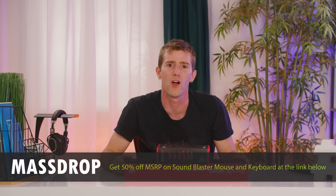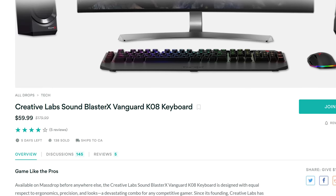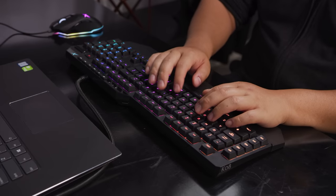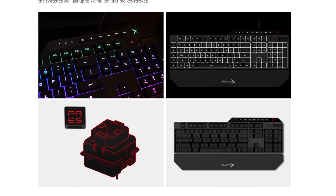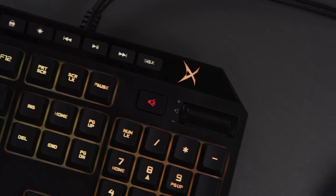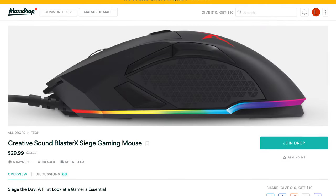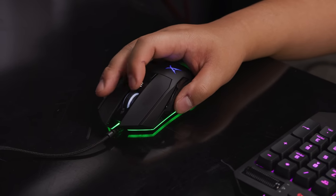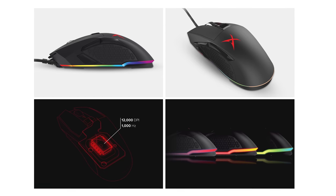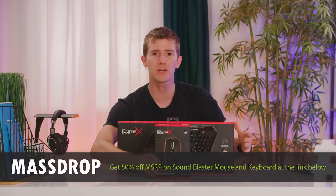Speaking of gaming, Massdrop is featuring some gaming peripherals. They've teamed up with Creative and are selling their mouse and keyboard at 50% off retail. There's the Vanguard K08 keyboard with Omron mechanical switches, 109 customizable RGB keys, dedicated macro keys, a roller wheel volume control, media keys, and a removable wrist rest. There's also the Siege M04 mouse with seven fully programmable buttons and a PMW 3360 IR LED gaming-grade sensor — ranging from 200 to 12,000 DPI. Check the links below.